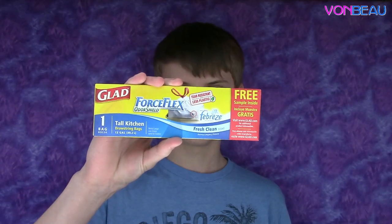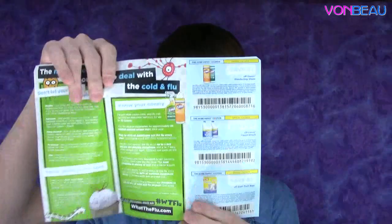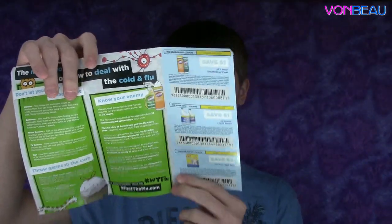Up next we've got some Flex Odor Shield garbage bags from Home Depot, and a little book of coupons — save a dollar, save three dollars, and all kinds of good stuff.